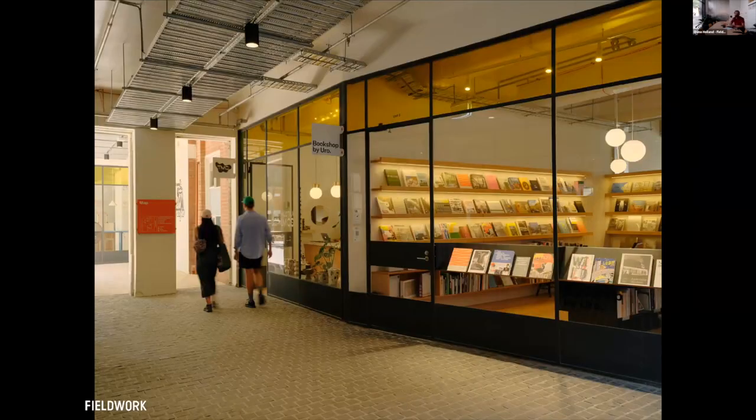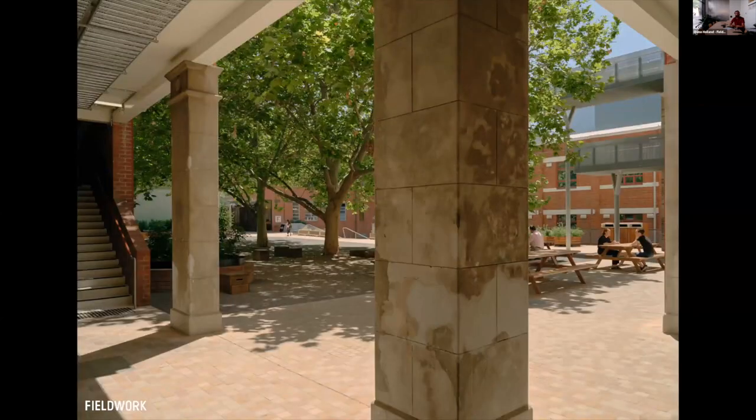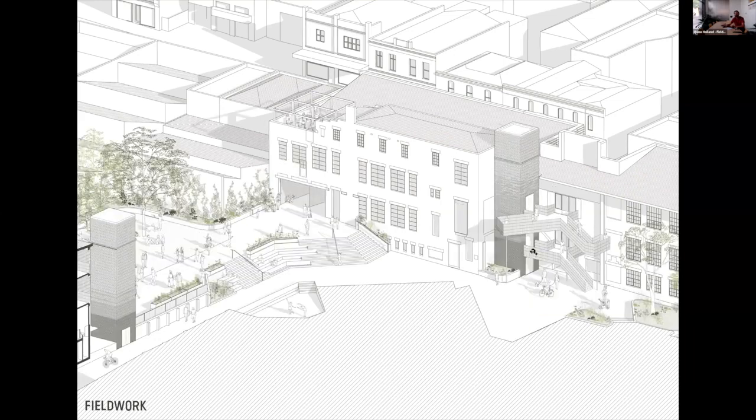New shopfront windows were put in to make this a sort of public arcade, with access through into the courtyard as well. Here's the existing view of the back of the buildings, and then what we ended up doing.